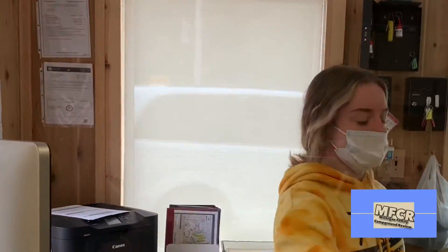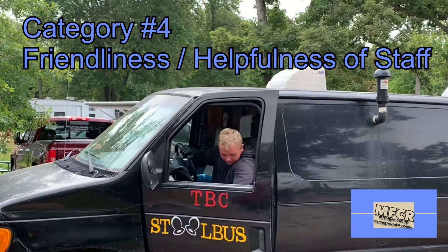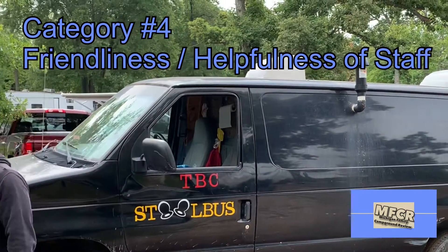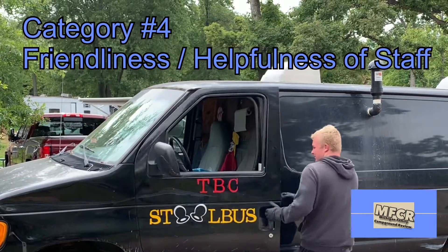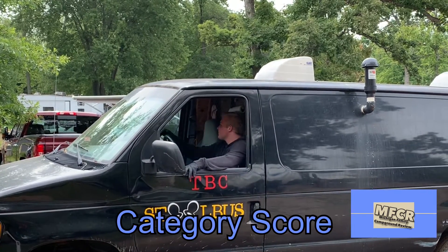The staff at this campground is very friendly. You are greeted with a smile, and you can tell they're smiling under those masks during the pandemic. They do have something that goes around the campground called the stool bus. If you need to have your black water emptied in your RV, they're happy to do that for you for a $10 fee. We give them a category score of eight.